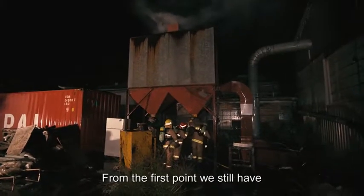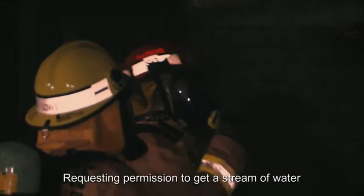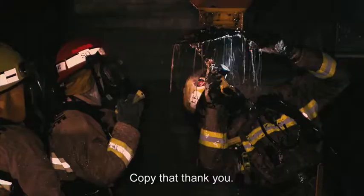There is still visible fire inside the hopper, and Stanley requests permission to get a stream of water directed up onto the inside.